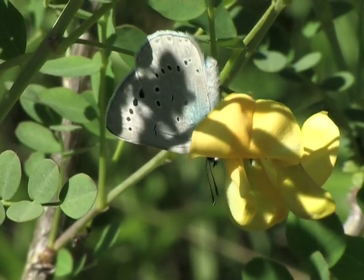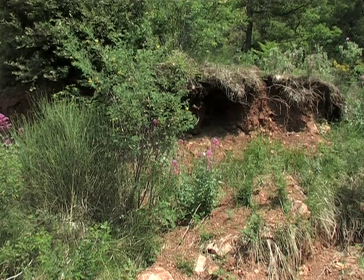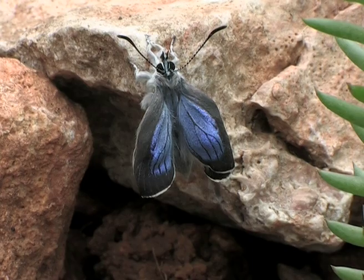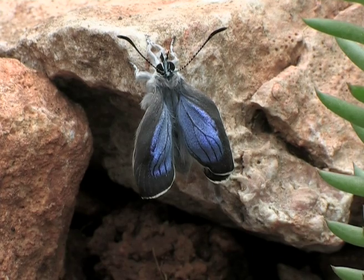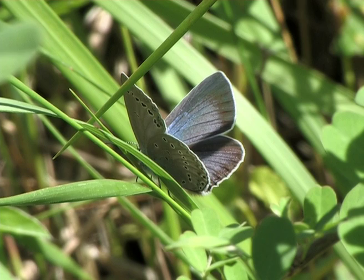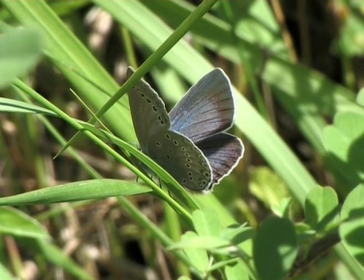It flies in a single generation from the end of April to June. A female hatches on a beautiful morning around eleven o'clock. She walks over to a stone and spreads her wings. Once her wings are working, the female flies away from the host plant and rests.